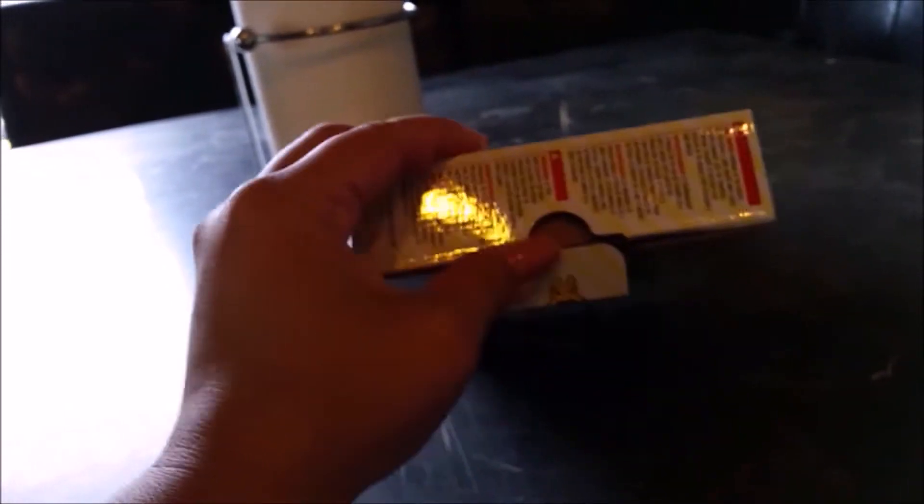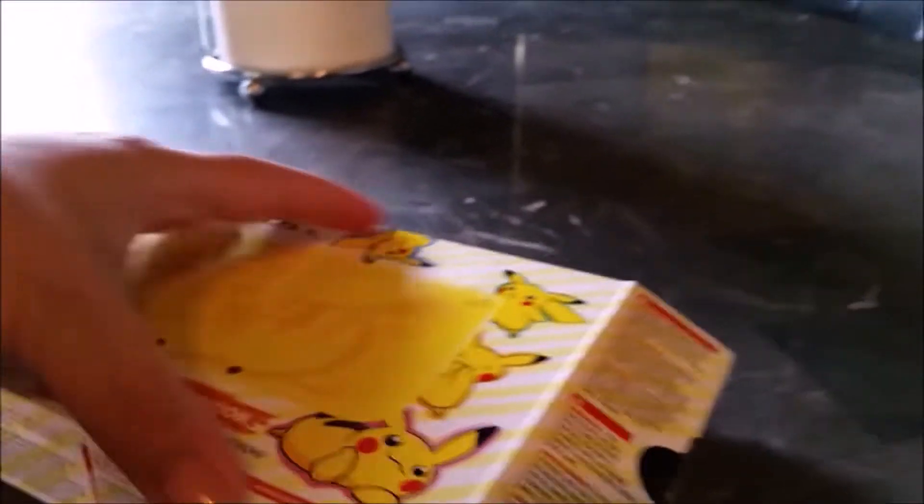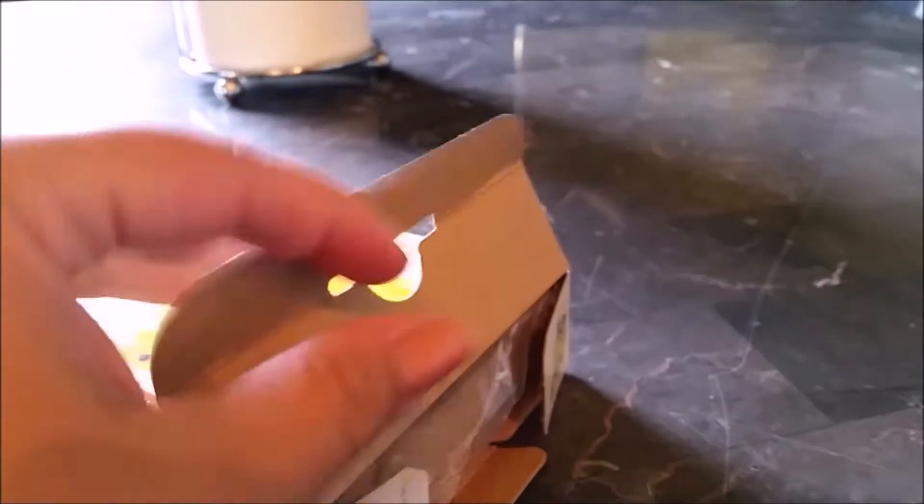I'm kind of glad that we got it, because if you get it new, you get to have the box, the manuals, and everything that usually comes with a system, rather than having to buy them separately. A lot of our systems don't have boxes and we have to buy the boxes, which kind of sucks because we like completing boxes.